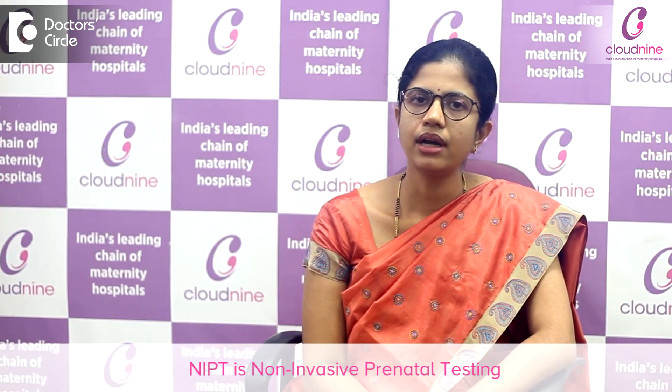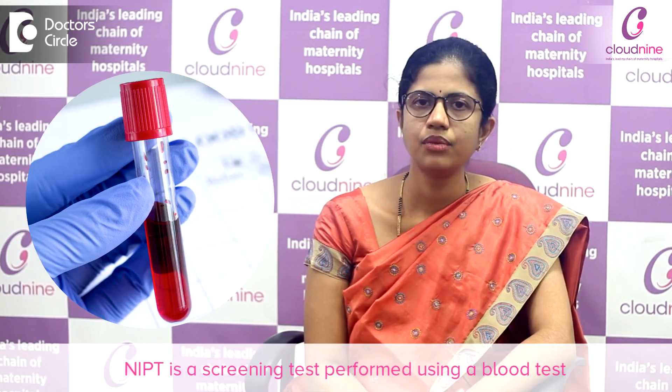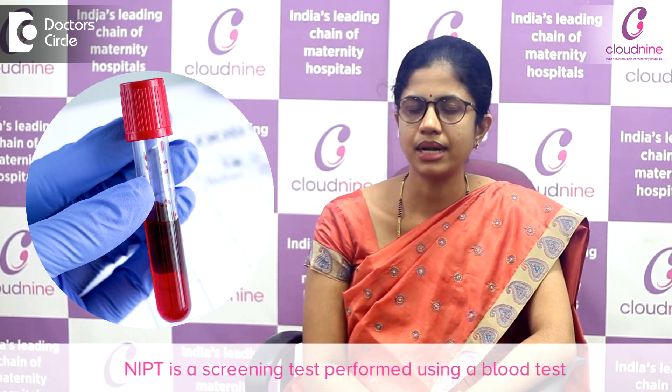NIPT stands for non-invasive prenatal testing. This is a screening test which can be performed using a blood test. In this, the mother's blood sample is taken and is looked at to see if there is any chance that the baby has Down syndrome.